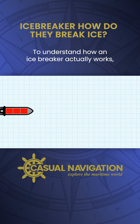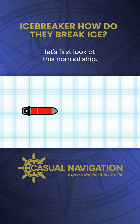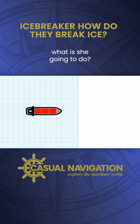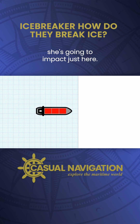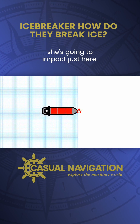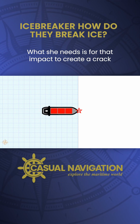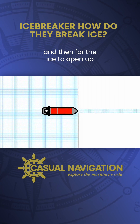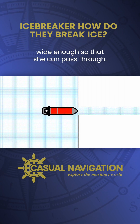To understand how an ice breaker actually works, let's first look at a normal ship. If she's approaching an ice field, she's going to impact just here. What she needs is for that impact to create a crack all the way down the ice, and then for the ice to open up wide enough so that she can pass through.